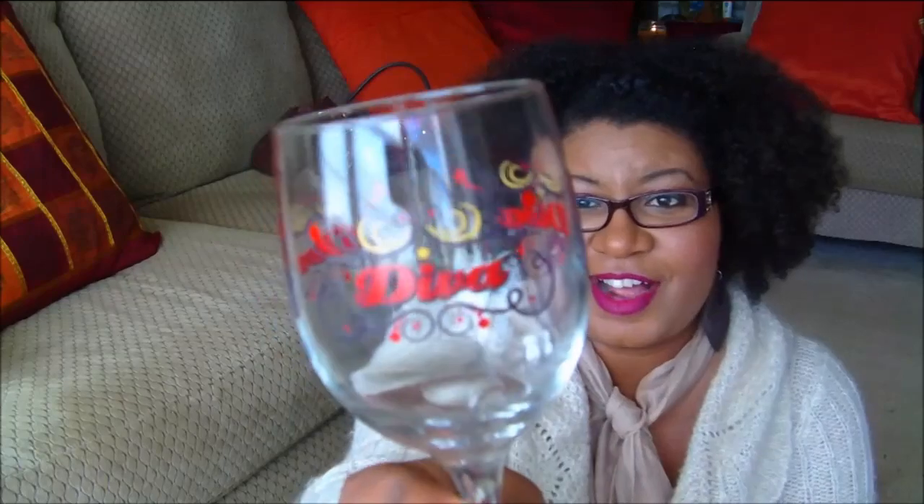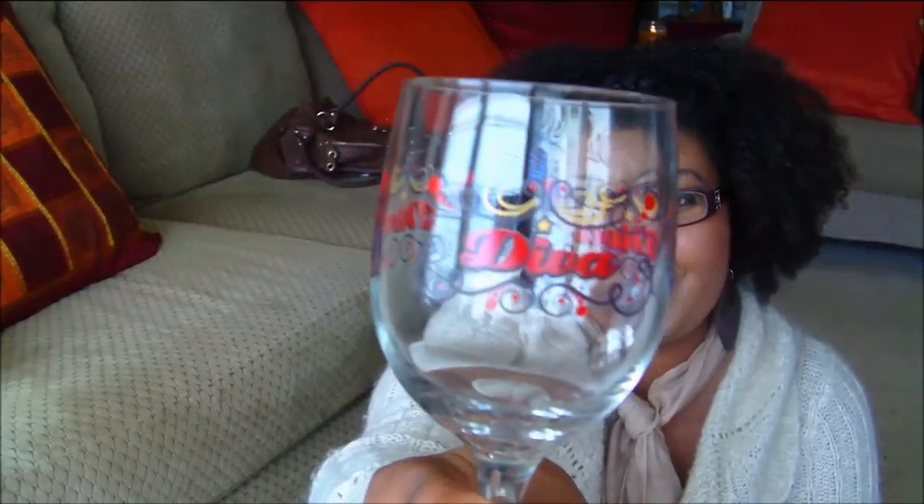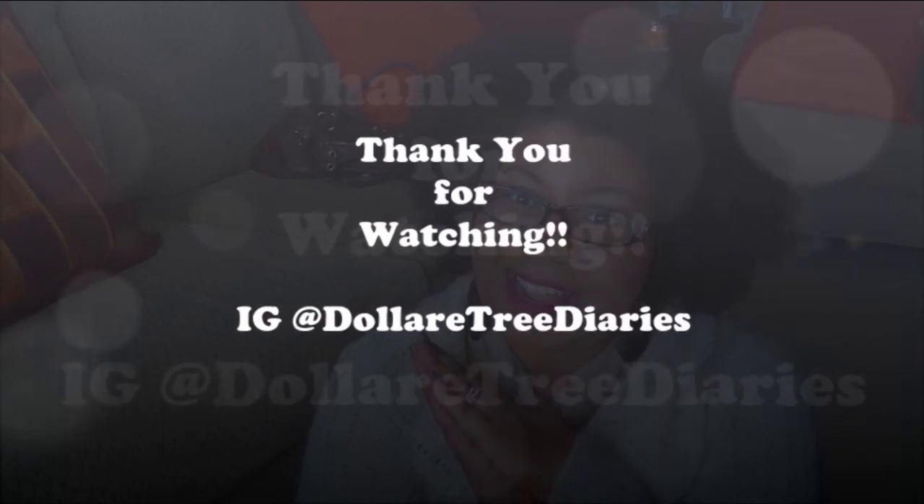Last but not least, I got a little something extra — a glass that says 'Diva' on it. I thought it was too cute and had to pick it up. Maybe I'll join you on my next haul with a little something in my Diva cup! Until next time, thank you so much for watching, and thank you to all my new subscribers. I love being part of this Dollar Tree community — it's growing and it's massive. See you next time!